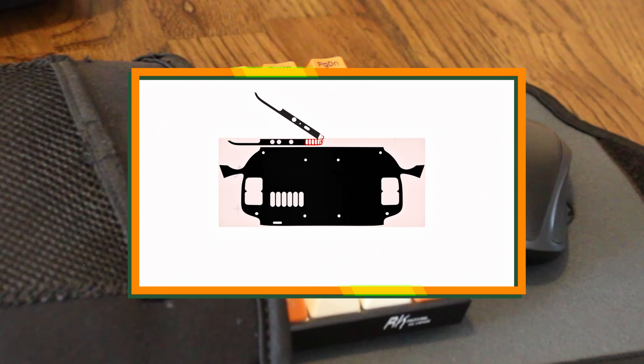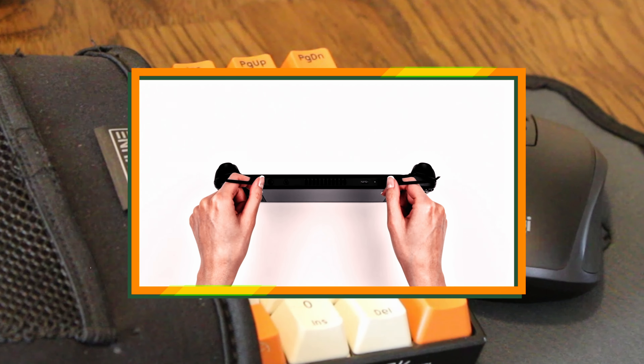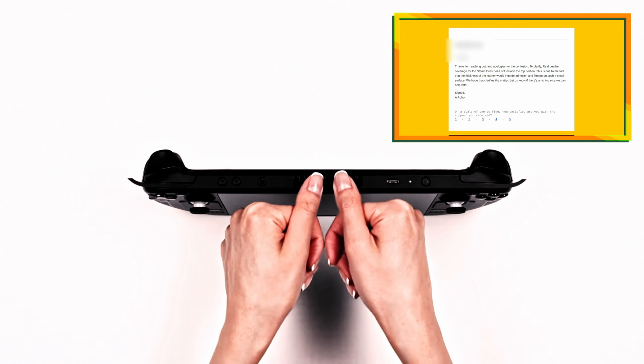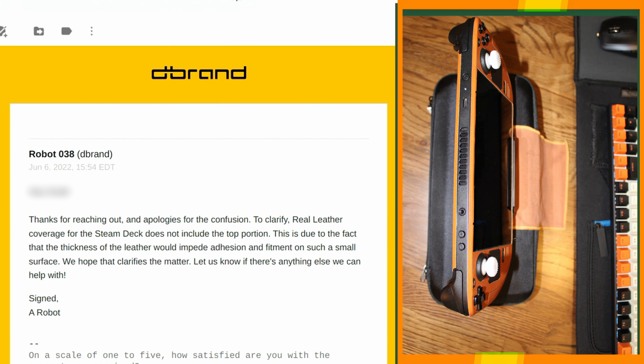No, this wasn't just a defective or incomplete order — this was not mentioned on the product page of the website. When I reached out to customer support, I received a response. I felt it was my duty to make a video touching on this because I had recommended this company to my audience in a recent video where I put the Steam Deck through unboxing, stress testing, emulation, accessories, and so on.